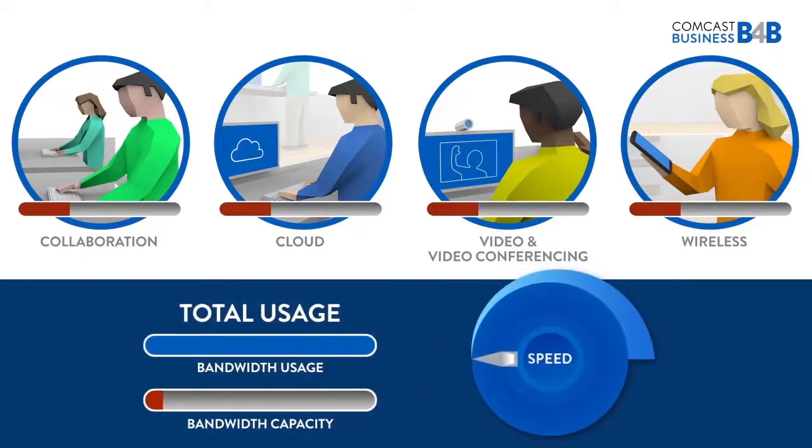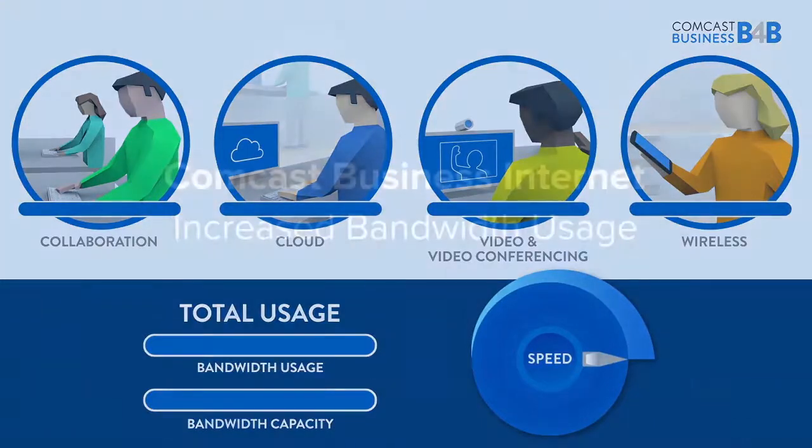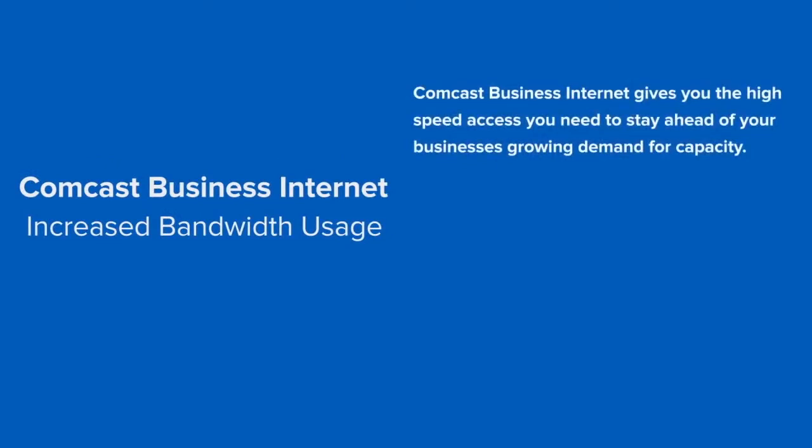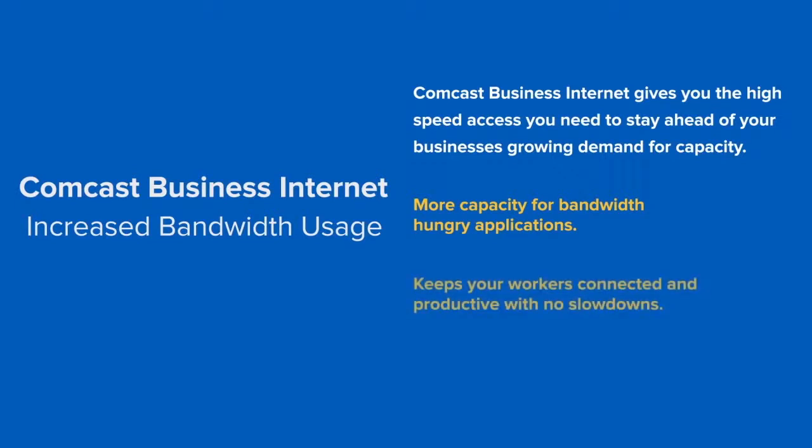Let's crank the bandwidth up to Comcast Business Internet speeds and give your workers the capacity they need to get work done. Comcast Business Internet gives you the high-speed access you need to stay ahead of your business's growing demand for capacity. As more and more of your work is done on the internet, fast speeds have a huge impact on your ability to perform. Fast internet from Comcast Business keeps your workers connected and productive with no slowdowns.